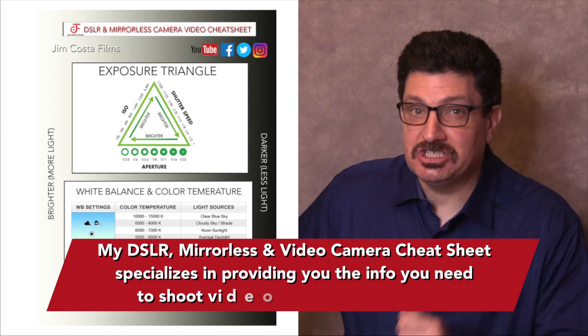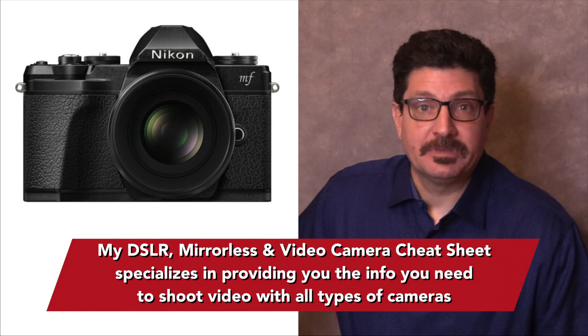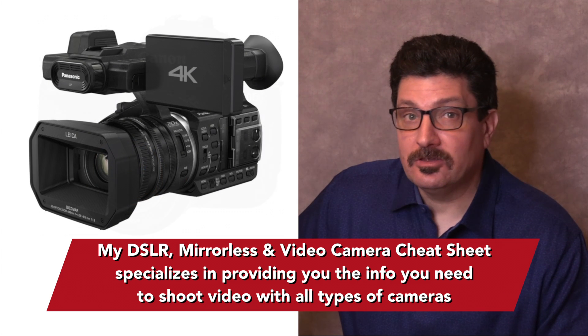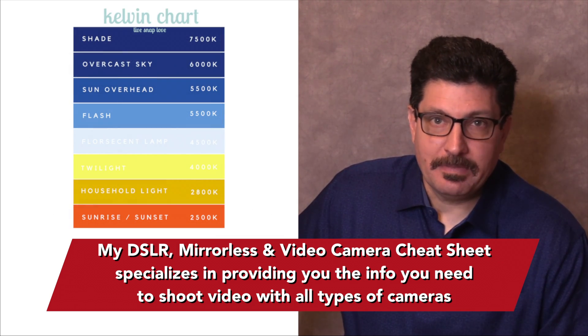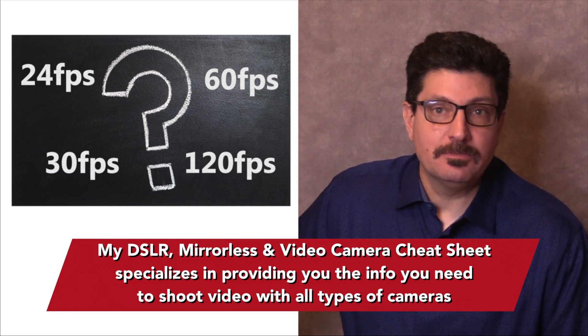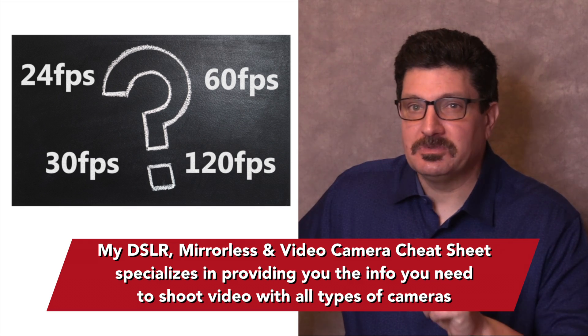Best of all, my cheat sheet specializes in shooting video with any type of camera including mirrorless and DSLR cameras. In it, you'll find all the info you need on important video techniques such as white balance, color temperature, frame rates and more. The info I've assembled for you will definitely help to improve your work.